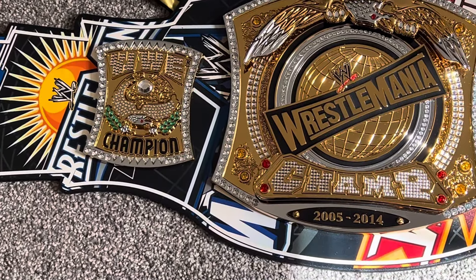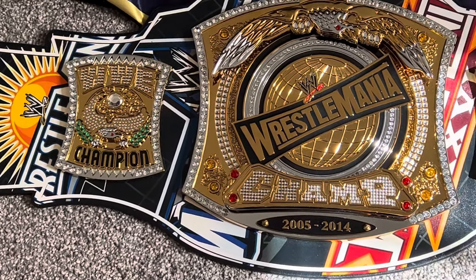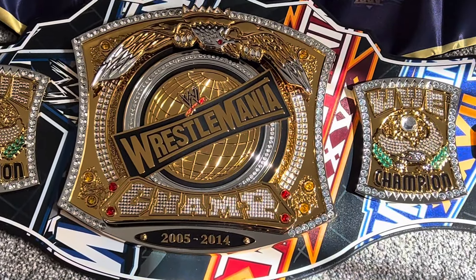I'm going to take one huge picture of all five of them - the golden title, the winged eagle, the attitude era, the spinner - and when I get to the modern era over there that I'm going to be opening very soon, I'm going to do an unboxing on that.